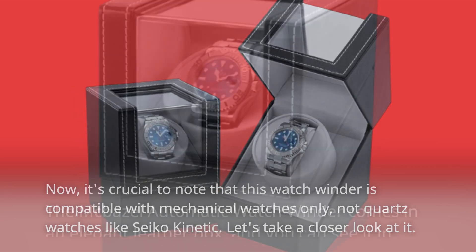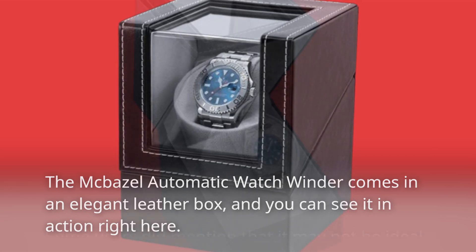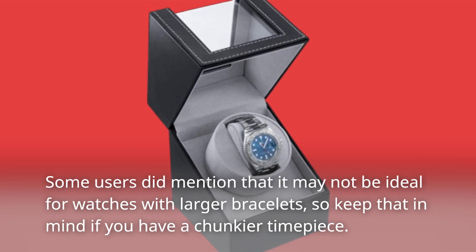Let's take a closer look at it. The Macbazel Automatic Watch Winder comes in an elegant leather box, and you can see it in action right here. Some users did mention that it may not be ideal for watches with larger bracelets, so keep that in mind if you have a chunkier timepiece.